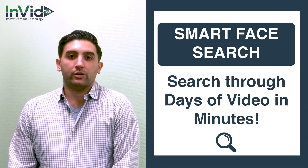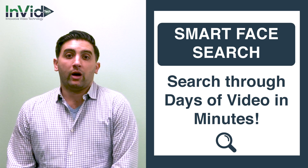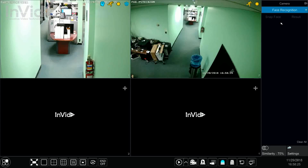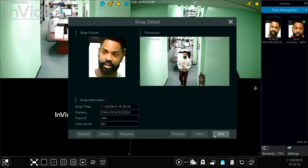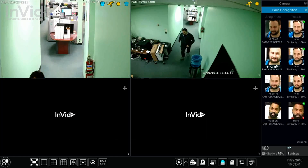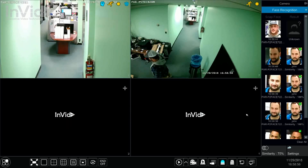I wanted to take a few minutes to show you some of the basic features available within the system. I have some footage to show you how the systems work. This NVR can detect up to 32 faces at once in real time, meaning you can have 32 facial recognition cameras in a single unit. If you needed more facial recognition cameras for your application, you would just set up another NVR.